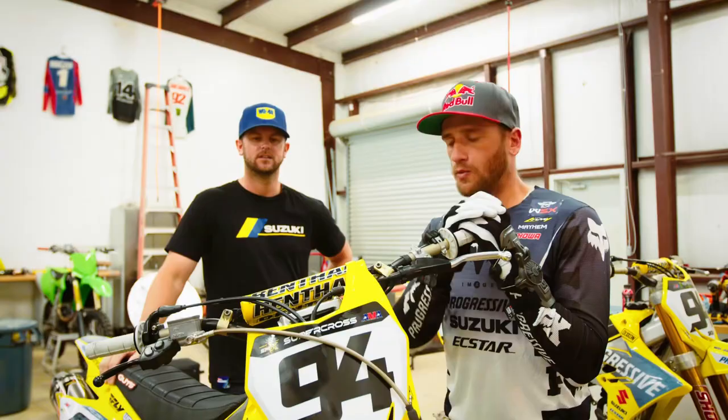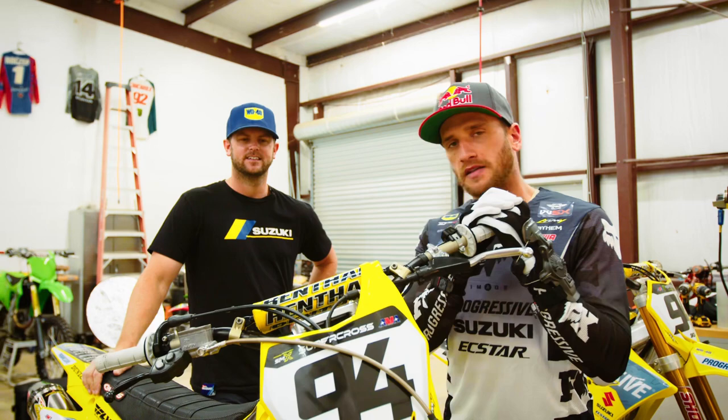What's up guys, this is Ken Roxson here. We're out here at the motor sandbox about to ride some supercross. This is my practice mechanic Peyton and he's going to tell you a little bit about my bike.